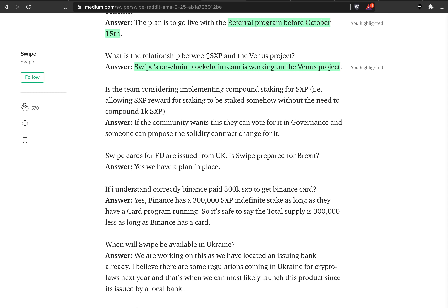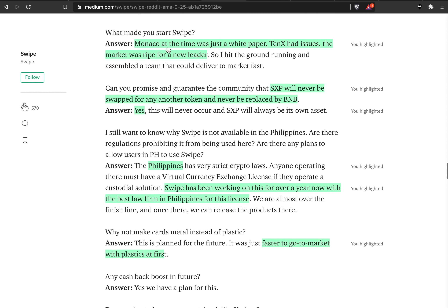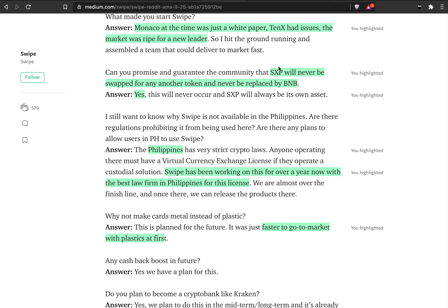What is the relationship between SXP and the Venus Project? They confirm here that the Swipe team is actually working on the Venus Project. Also, what made you start Swipe? He says Monaco was just a white paper, 10x had issues, so that's why he thought they had something to give to the market at that time. They've been working on this for a long time already.